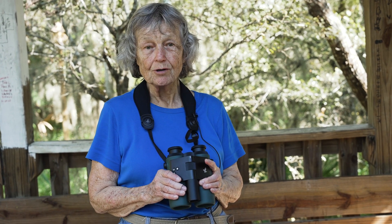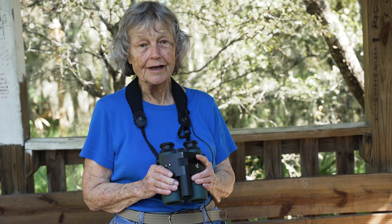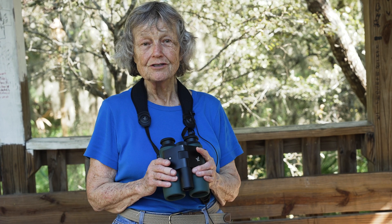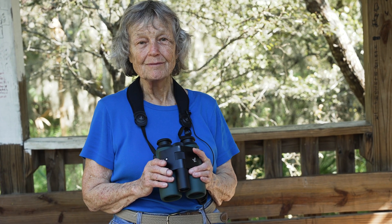I'm Diane Porter. I'm with birdwatching.com. You can find our store on the internet at birdwatching.com. And we'll be one of the very first dealers to have this binocular, this new Visio, as soon as it becomes available.